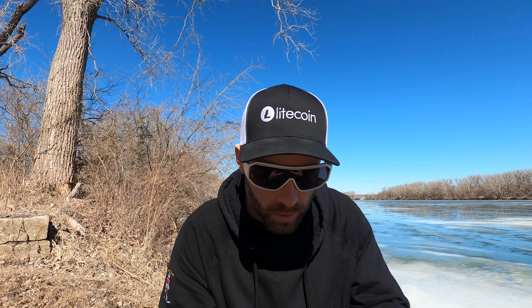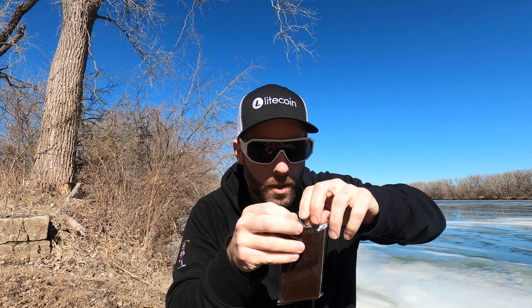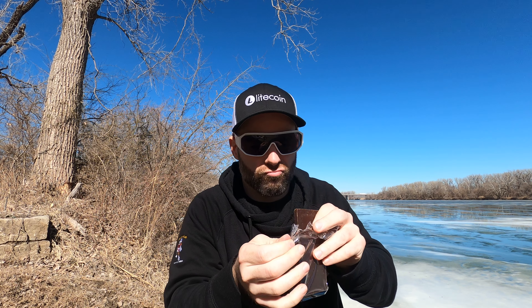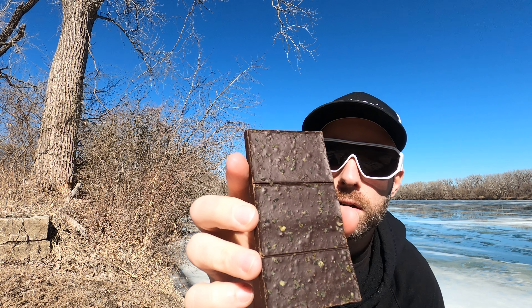Bam — look at this packaging! All right, check this baby out. Just open it. Smells like chocolate. Smell it — yes sir! Look at it, nice little bar there.